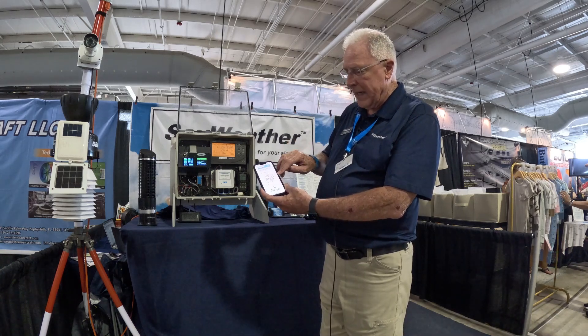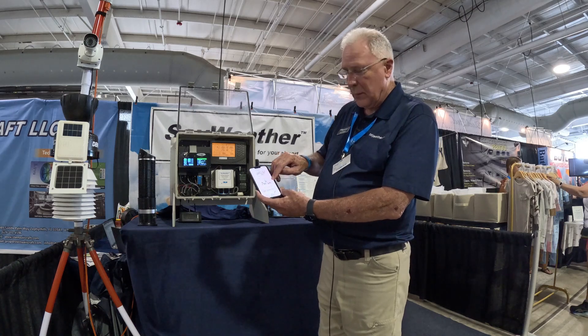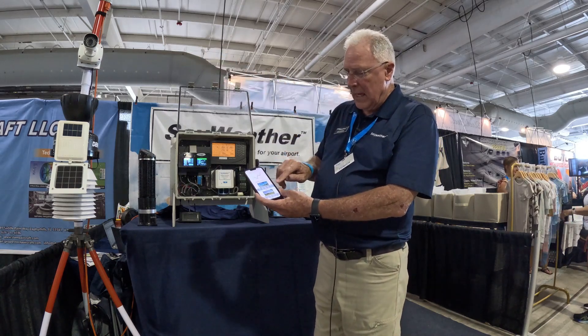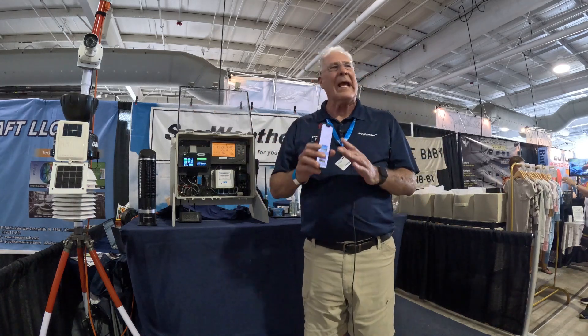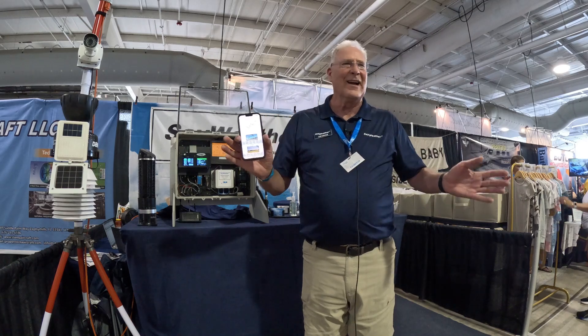We do trending for the winds with the gusts, trending for the direction of the winds, and trending for the altimeter. We can also add a couple of cameras that we have over here, and make it so that we can get a picture going down both directions on your runway. So we can now give any airport that didn't have weather information more information than they ever thought they could have.